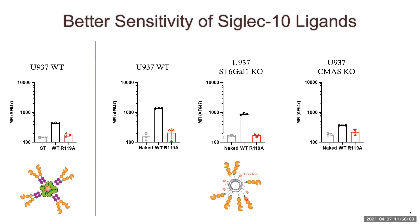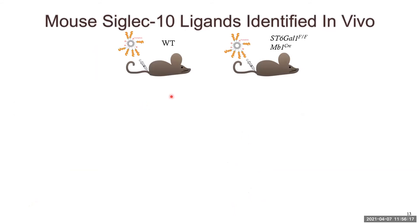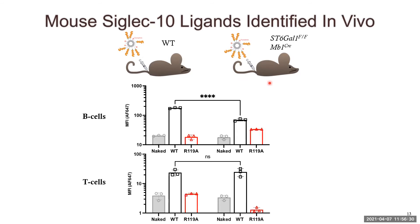These liposomes are also biocompatible, so we can investigate the same 2,3- versus 2,6-linked sialic acid preference of siglec 10 in mouse models by injecting siglec liposomes into either wild-type mice or ST6GAL1-Flox/Flox-MB1-Cre mice, in which ST6GAL1 is knocked out specifically in B cells. We can see the same trend observed in U937 cells: when we take the spleens out of the mice and look at immune cells, there is a statistically significant decrease in siglec 10 binding in the B cells of the ST6GAL1-Flox/Flox mice, but no decrease in T cell binding, as T cells still have 2,6-linked sialic acid on their surface.